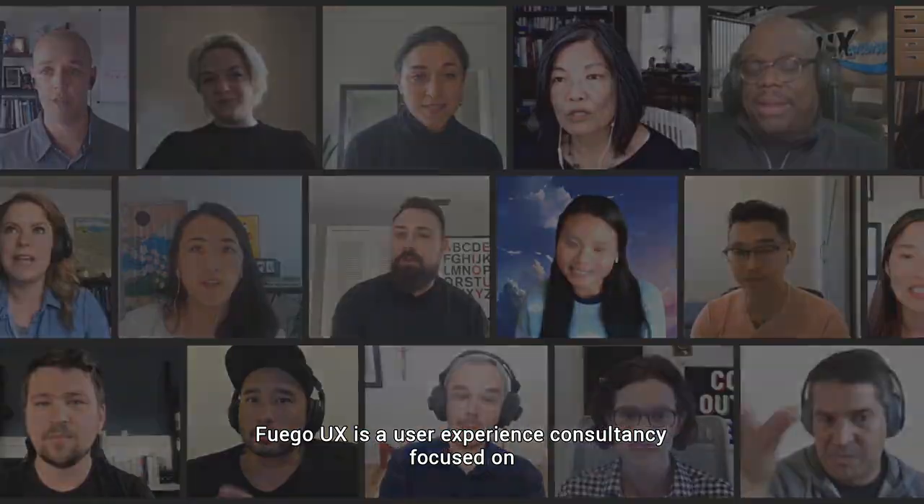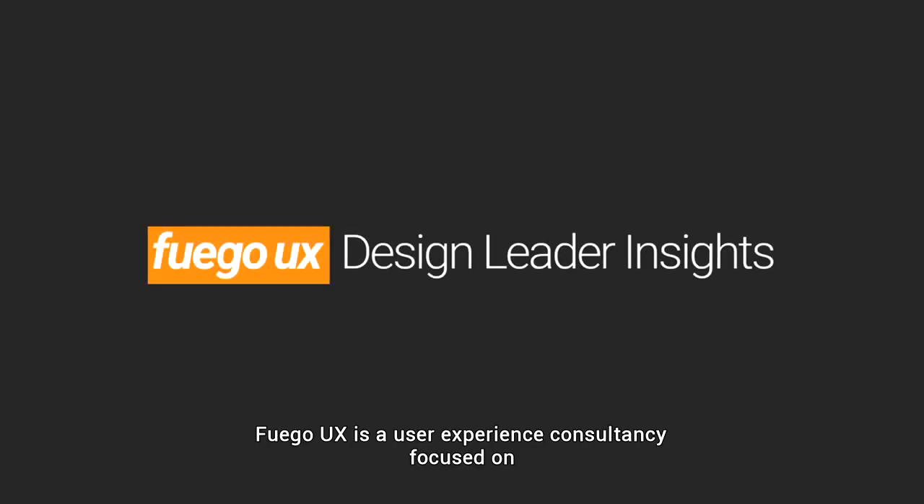Design Leader Insights is brought to you by Fuego UX. Fuego UX is a user experience consultancy focused on creating simple and intuitive digital experiences.